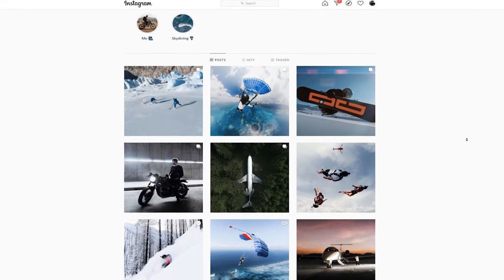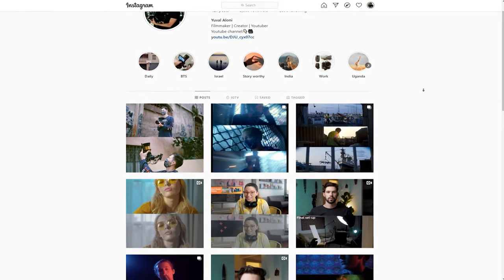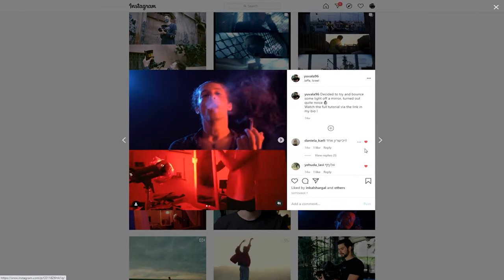Make sure you have a clear bio and know what you want to post. It can be anything from your creative process to showing different aspects of your skills. Just make sure you separate your business and personal accounts.